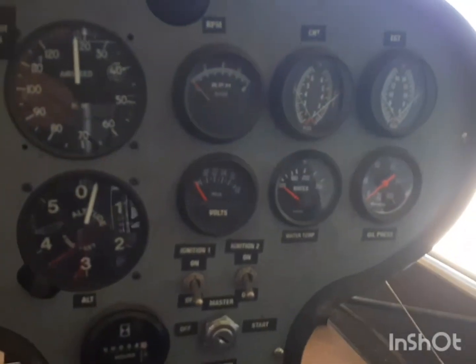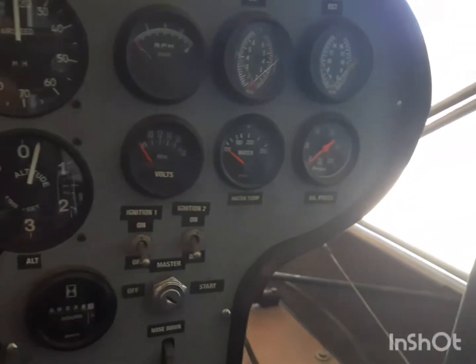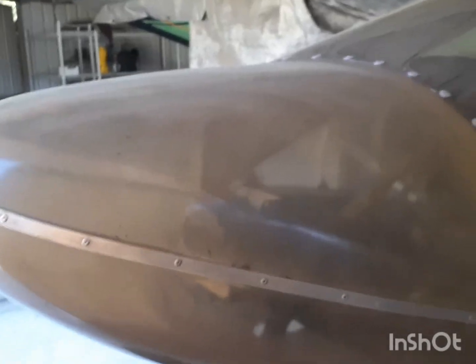This is not registered and does not have an N number. The nose cone is tinted — well, it is tinted, it's just old and faded.